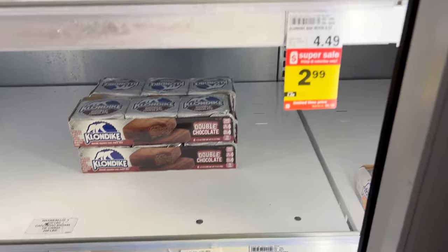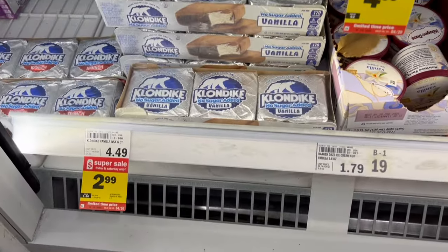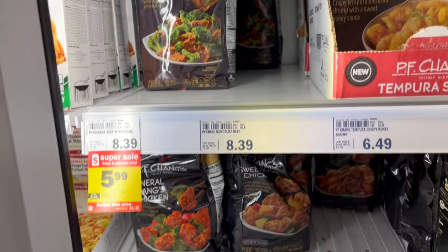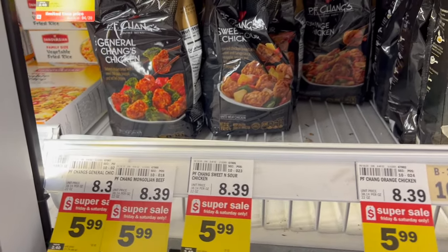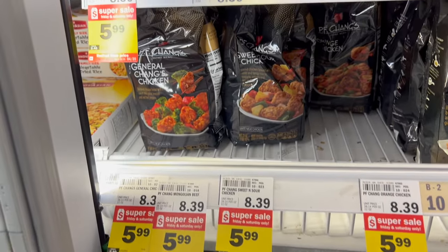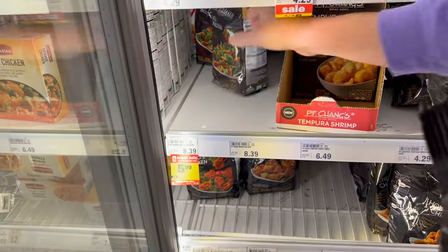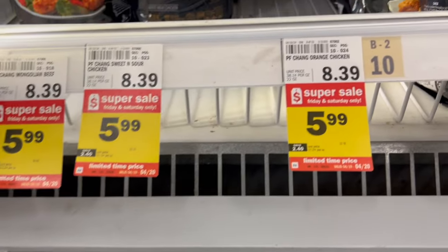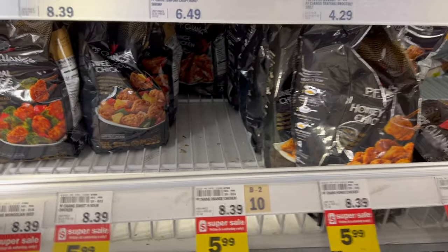Heath bars are included too, and Bilya vanilla. They don't have a lot of it, but they do have P.F. Chang's for $5.99 — actually cheaper than what we paid at Target a couple of weeks ago. They have beef and broccoli, General Tso's chicken, sweet and sour, orange chicken, honey chicken, and fried rice, all on sale. We're going to do two of the beef and broccoli — we had that for dinner a couple of nights ago. And we're going to try the orange chicken too.